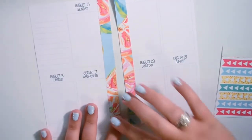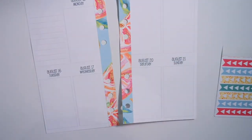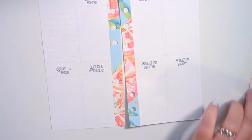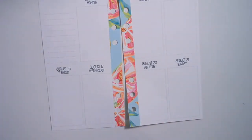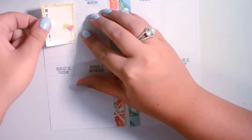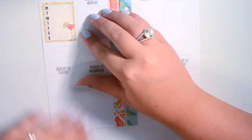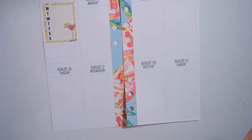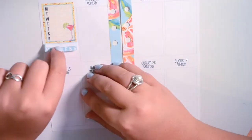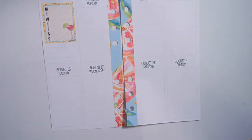I'm going to grab my hole punch just because I can't stand to not have those punched. Okay, got them hole punched. I've never planned with one of these kits before, so bear with me. I'm going to go ahead and put this weekly tracker sticker up here, and then also put down the habit tracker. I might put down some washi in between.